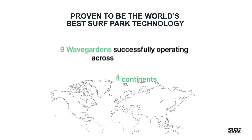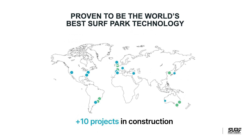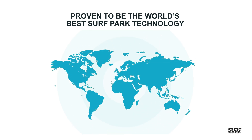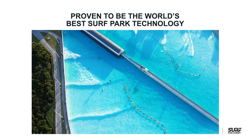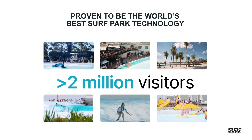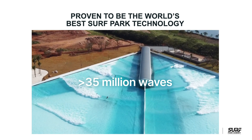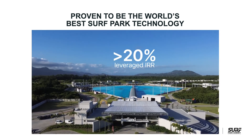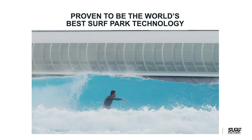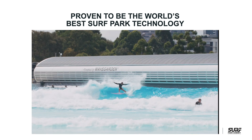With nine WaveGarden Cove facilities successfully operating across four continents, more than 10 in construction, and over 50 projects financially committed, we are the clear leader in the surf park sector. Facilities powered by our technology have collectively received over 2 million visitors and created more than 35 million waves. And with a leveraged IRR exceeding 20%, each WaveGarden Cove has proven to be very profitable, and several of our partners are investing in new WaveGarden surfing lagoons in other locations, repeating the success of their initial investments.